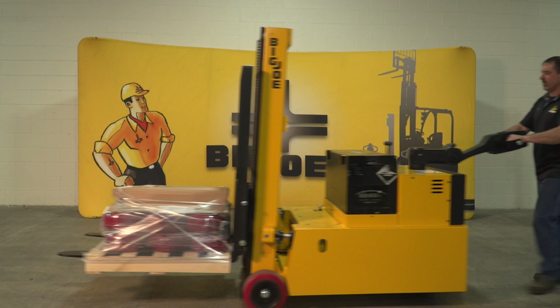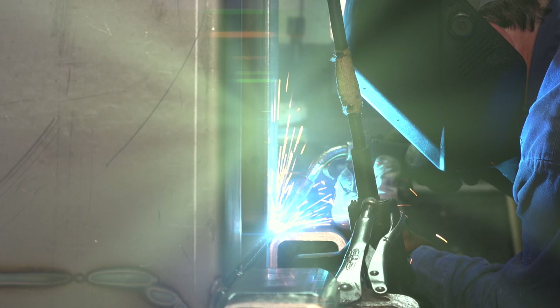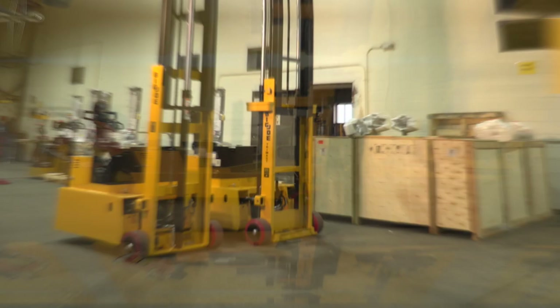The Big Joe PDC series of PowerDrive counterbalance stackers is the heavy-duty walkie stacker alternative to sit-down forklifts. Made from premium components and high-strength alloy steel in our Wisconsin factory, these robust and versatile forklifts are built to last like no other truck on the market. The PDC family includes three trucks with load capacity ratings of 2,500, 3,000, and 4,000 pounds, with lift heights ranging from 60 to 194 inches.